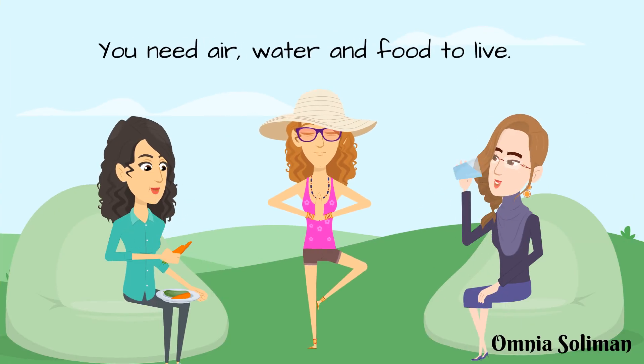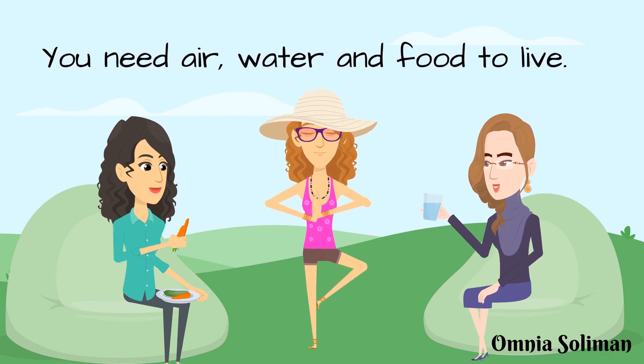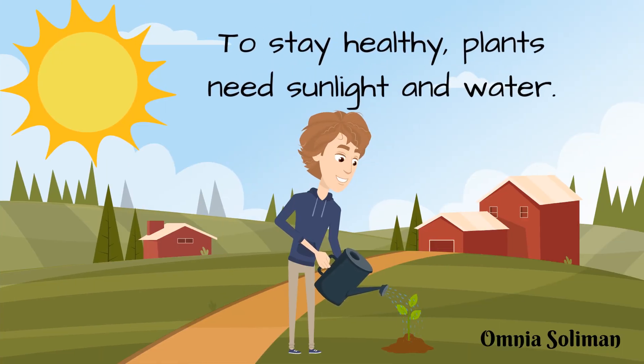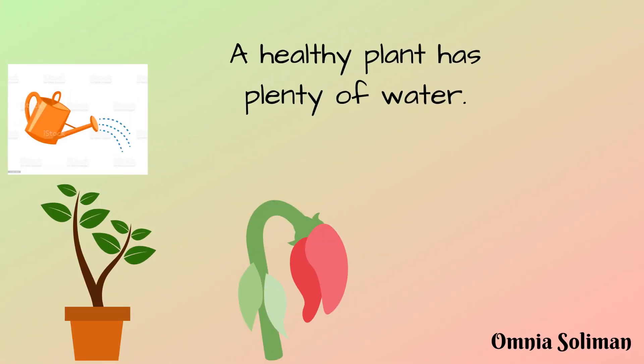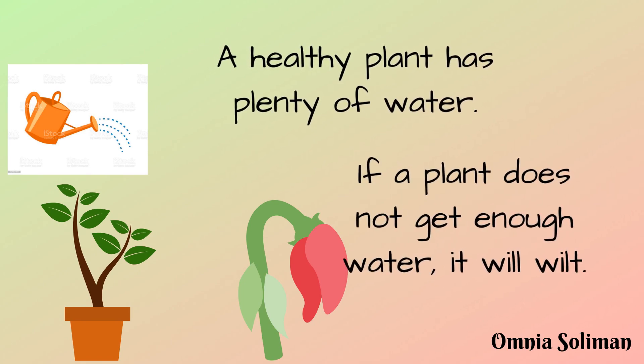You need air, water, and food to live. To stay healthy, plants need sunlight and water. A healthy plant has plenty of water. If a plant does not get enough water, it will wilt.